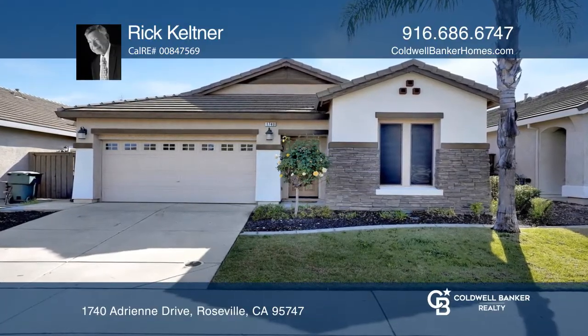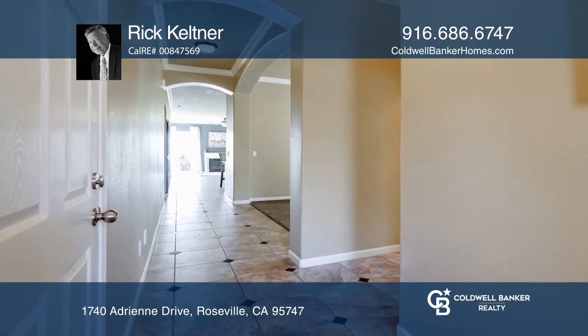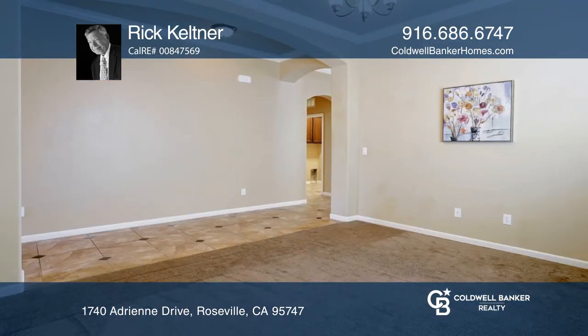Welcome to this fabulous 3-bedroom, 3-bath, Crocker Ranch single-story by John Morier. Bright and beautiful, you'll enjoy upgrades galore, including a gourmet kitchen with a huge island.